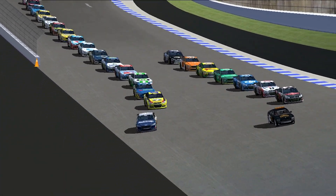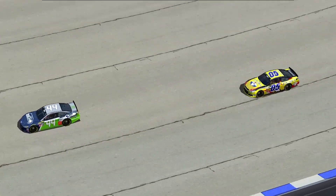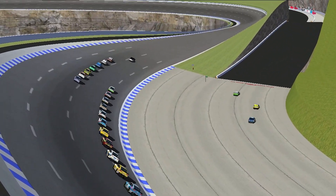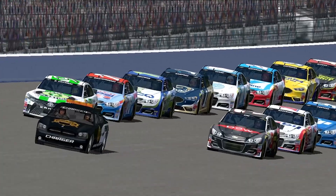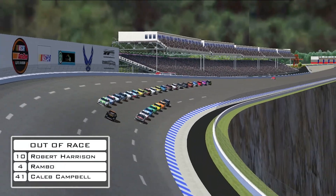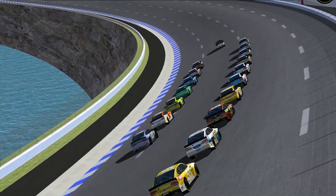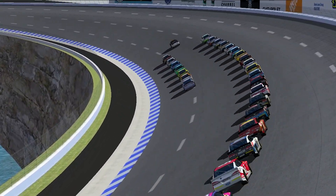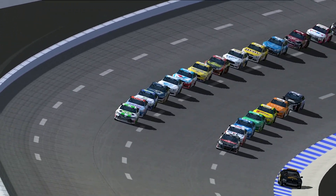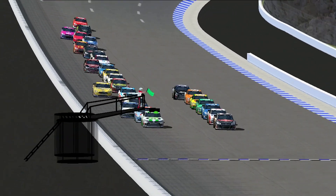Welcome back to the NFR Elite Cup Series here at Pigscliff. Just a few moments ago, the top three — Noah Kars, John Arndt, and Stuart Gratton — came down pit road to get their service. Catching back up live, we have three cars that dropped out of the race: Rambo and Caleb Campbell of course, but Robert Harrison after the contact on pit road is also now out, and that is the end of his Elite Cup Series debut. Several cars have gone down at least one lap. Green flag is back out on lap number 15.